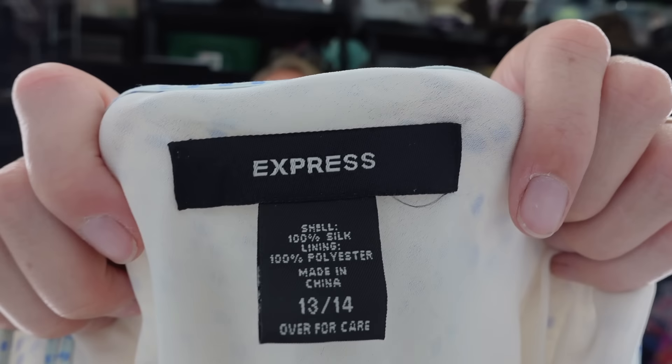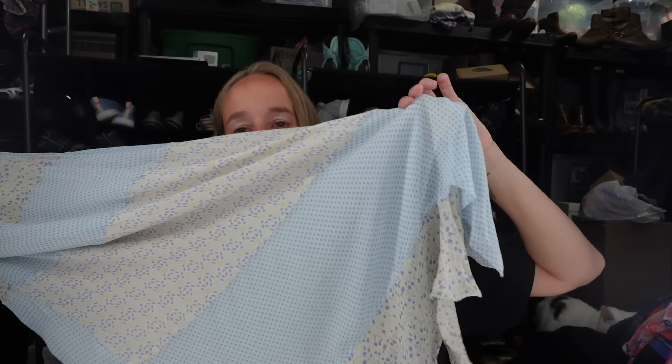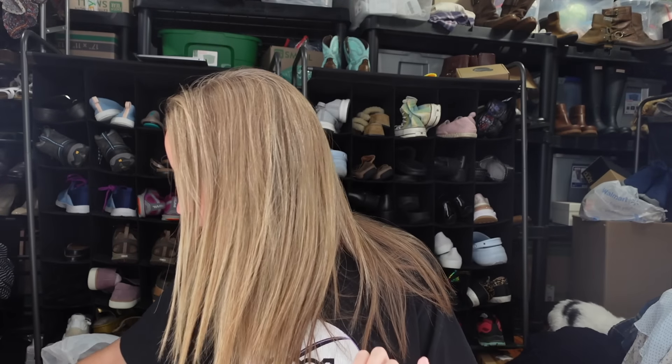Next up, this is vintage Express but it's 100% silk - that's why I decided to get it. It's a size 13/14 but the style is so cute. It has a cowl neck with cute prints in blue and cream, ruffles at the bottom - a midi length with very Y2K vibes.